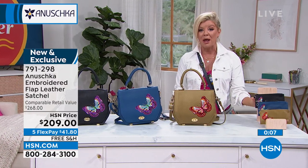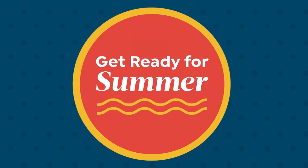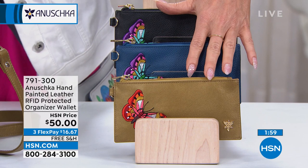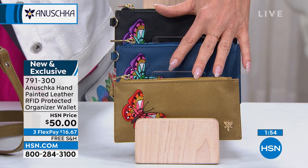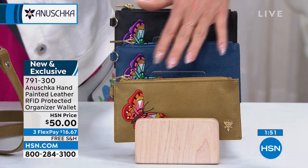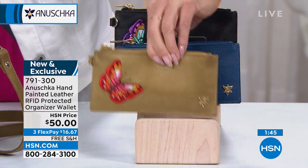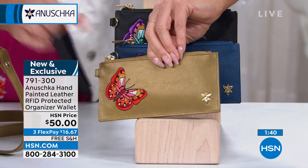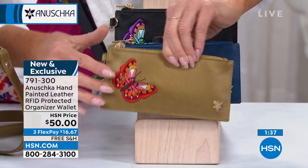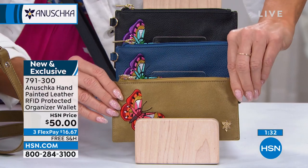When we're able to, we always try to provide a matching wallet — so we have the matching wallet also with that gorgeous embroidery. Choosing the color you may have just chosen in the Magical Wings — whether that's going to be the royal blue, or the black, or the beautiful gold with that almost olive undertone — it definitely stands out beautifully. This also is RFID, so everything is protected, and you have that security. Even down to the little signature logo on the side, it's that high-end hardware that we love that Anushka brings to us.